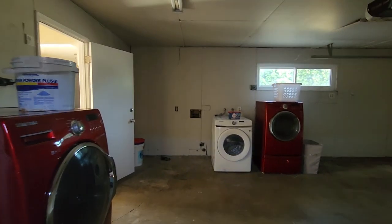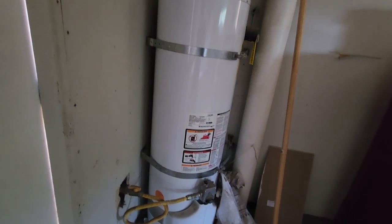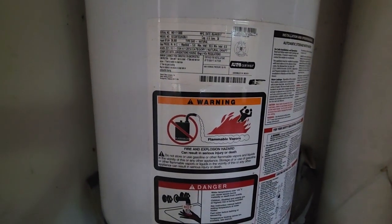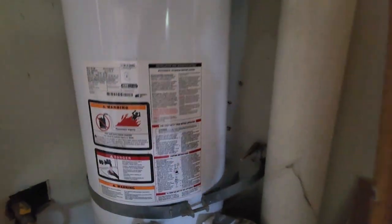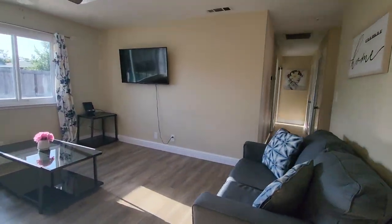$350,000 — three-bedroom, two-bath. Electric system and gas heating system right here. It looks pretty well maintained and kept. Washer and dryer as well. Let's go ahead and tour the living area.